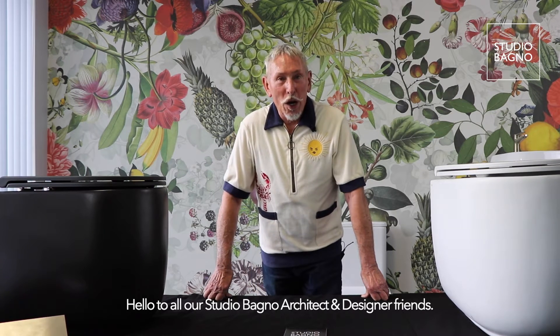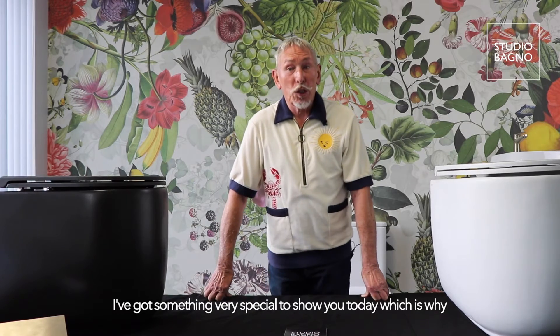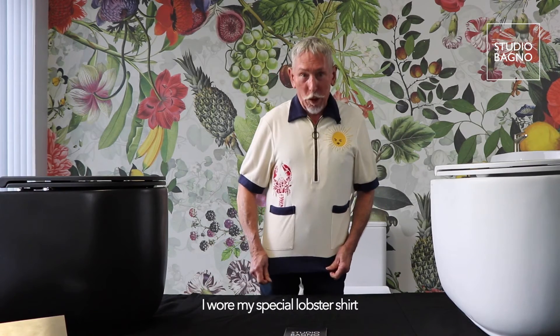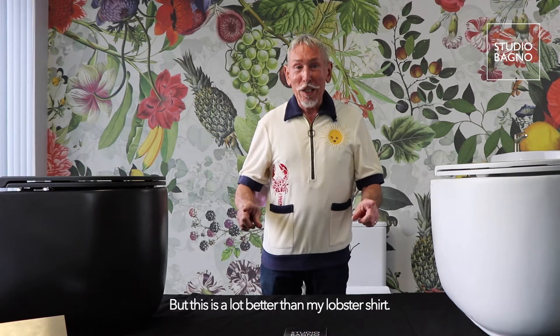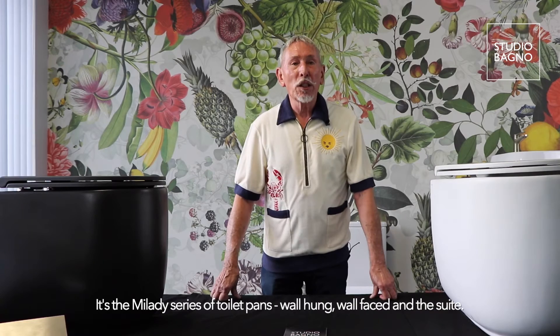Hello to all our Studio Banyo architect and designer friends. I've got something very special to show you today — which is why I wore my special lobster shirt — but this is a lot better than the lobster shirt. It's the Milady series of toilet pans: wall hung, wall faced, and the suite.